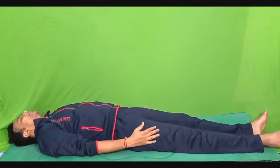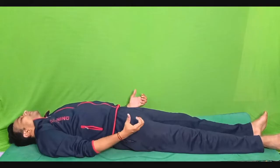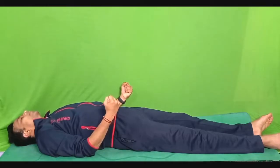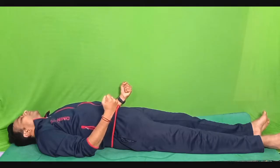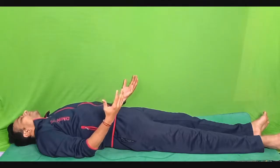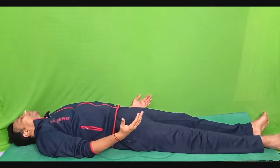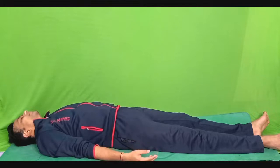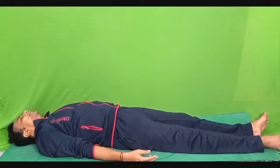Both feet together, both hands by the side of your thighs. Make a fist of your hand, contract your forearm muscles as tight as you can, and hold it in contraction for five seconds. One, two, three, four and five. Slowly and gently relax. Be aware of the sensation of contraction followed by the relaxation — be aware of this duality of contraction and relaxation.